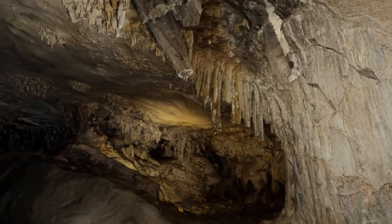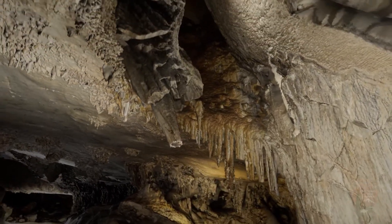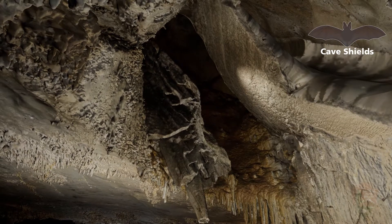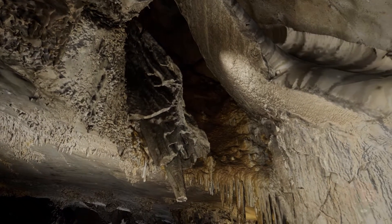Now we can see one of the cave's largest shield speleothems. Click on the bat in the upper right for a cave shields video. We see a big, rounded, broken cave shield approximately ten feet across.